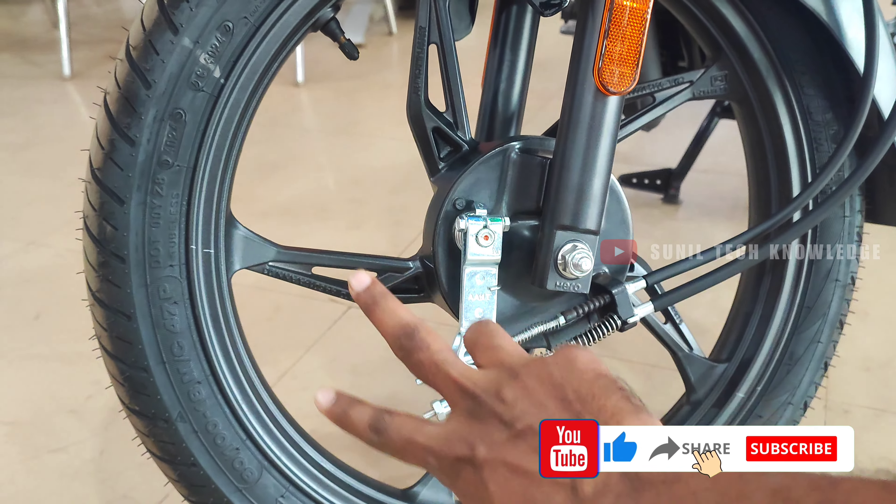The handlebar is a single-piece unit and is very comfortable. It offers a high-low switch and a tail light on the left side.